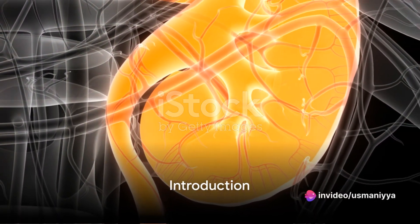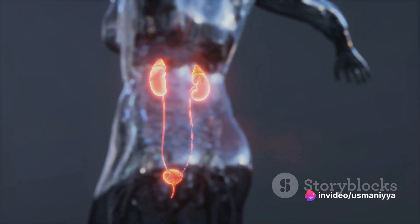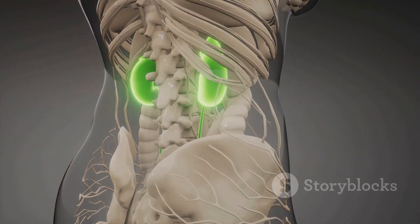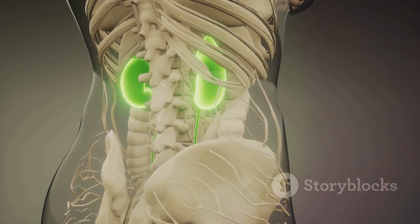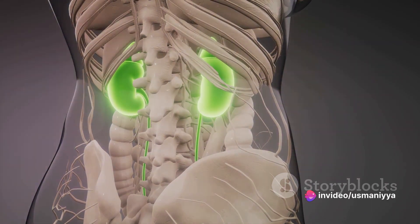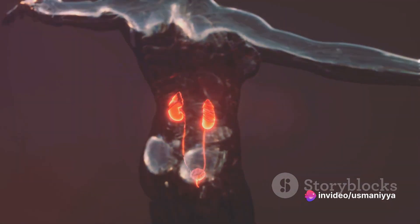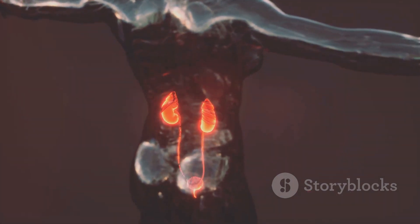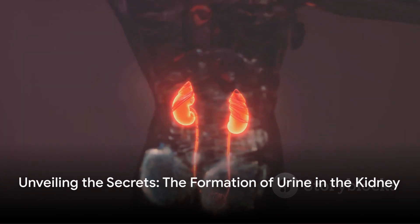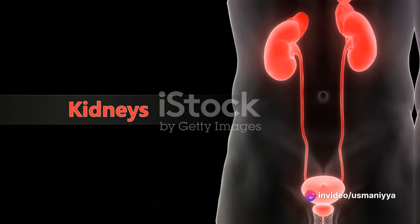Have you ever wondered how your body forms urine? It's a fascinating process that plays a crucial role in maintaining our body's internal balance. Today, we're going to delve into the intricate mechanisms at work within the kidney, from filtration to reabsorption and everything in between. We'll explore how our kidneys transform blood into urine, all the while keeping our systems in check. Join us as we uncover the secrets of urine formation and its vital role in maintaining overall health.